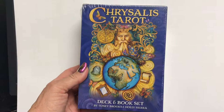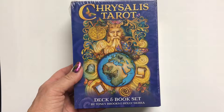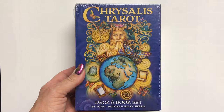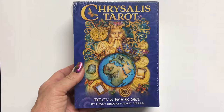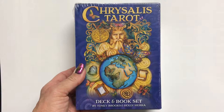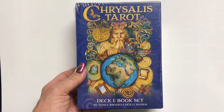Hi everybody, it's Jenny, welcome to this unboxing. I received several decks for Christmas — it's a nice story. My husband had been collecting Barnes & Noble gift certificates that he'd gotten for his birthday and Christmas and whatnot. I didn't know he'd been collecting them, and one day he told me he'd like to give them to me. So I got online on Barnes & Noble and found like five tarot decks I was able to get with the gift certificates.